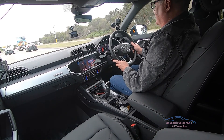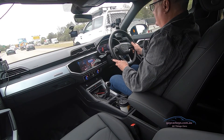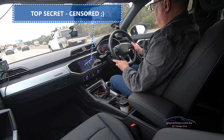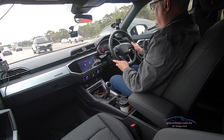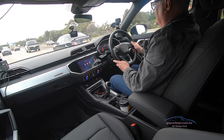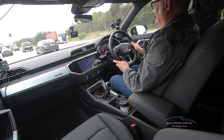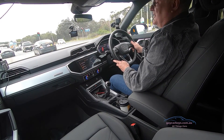Hey Siri, read messages. Rob sent you new messages. Had I wanted to reply, I could have — and that was a message from Rob. The wireless Apple CarPlay integration means you can have messages read out and replied to hands-free while driving.